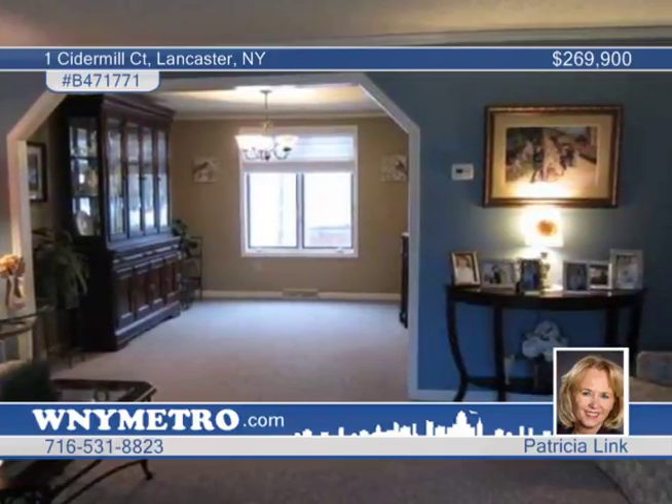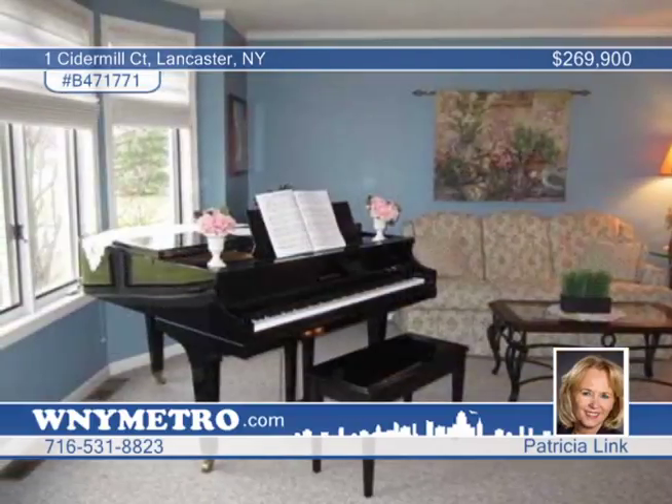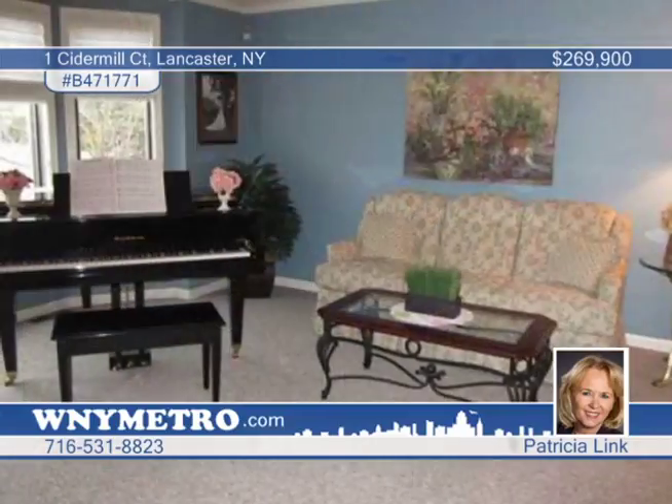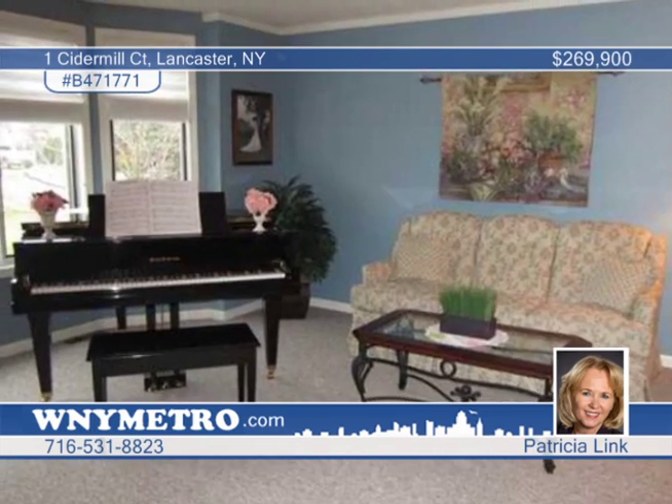The family room boasts cathedral ceilings, skylights and gas fireplace for easy relaxing. The finished basement adds an extra living area with wet bar and rec area, quality construction throughout. Hurry, this one won't last. Call Patricia Link to schedule your personal tour today.